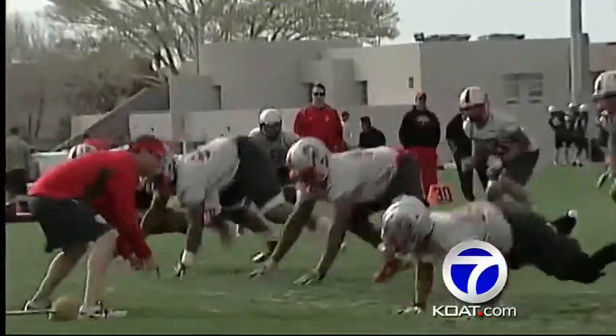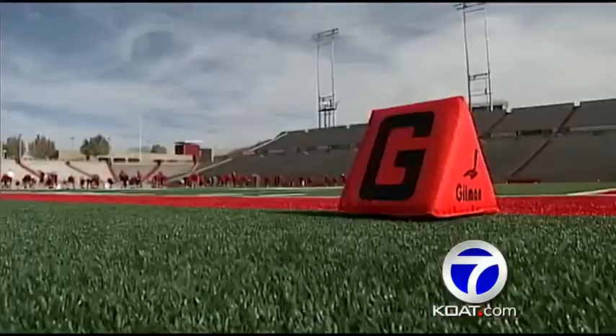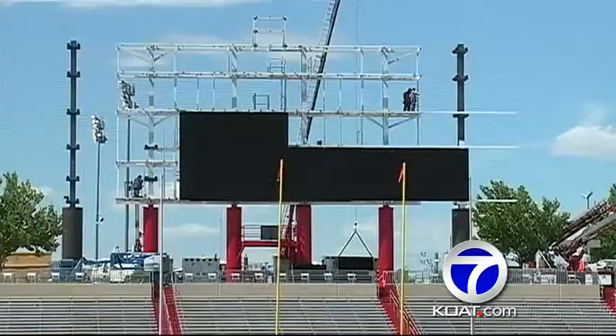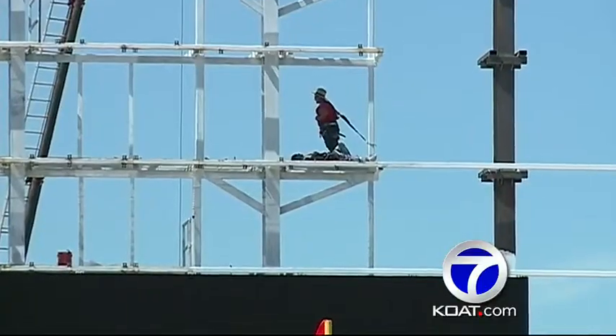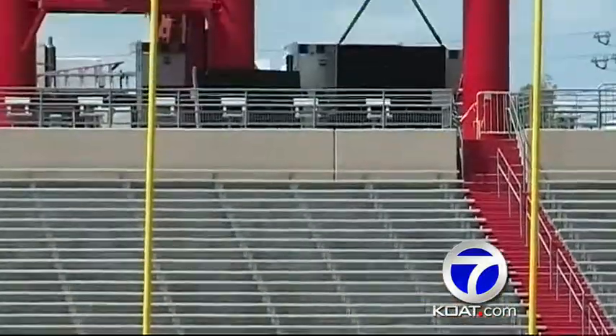The University of New Mexico continues to improve its look on the football field. Last year, Bob Davey became the head coach and the team unveiled its new field, going from grass to turf. Now a new scoreboard is in the works at University Stadium, expected to be completed by the time the Lobos kick off the 2013 season on August 31.